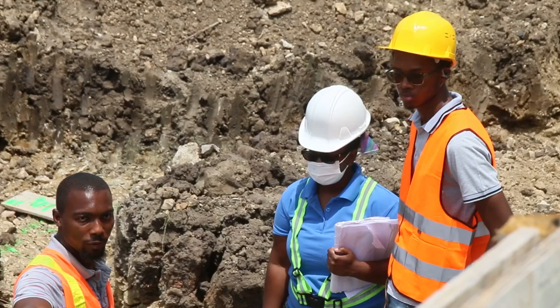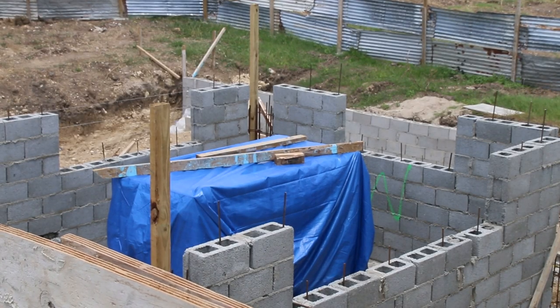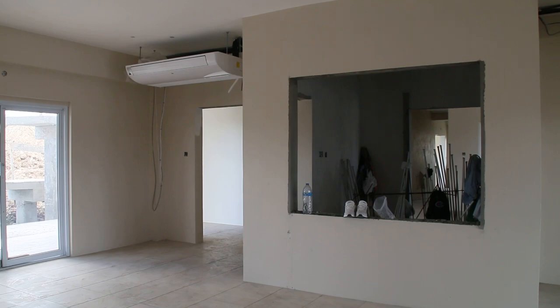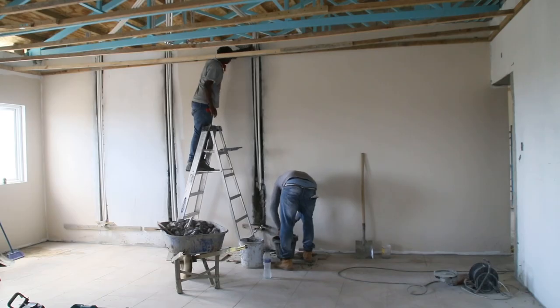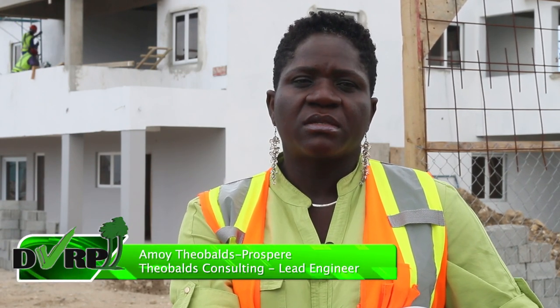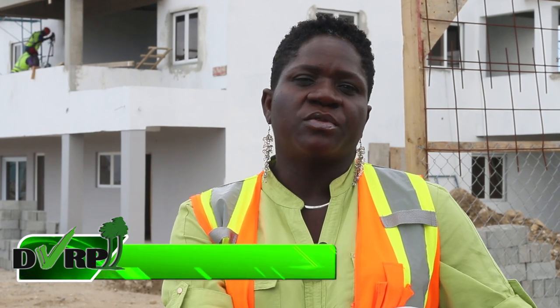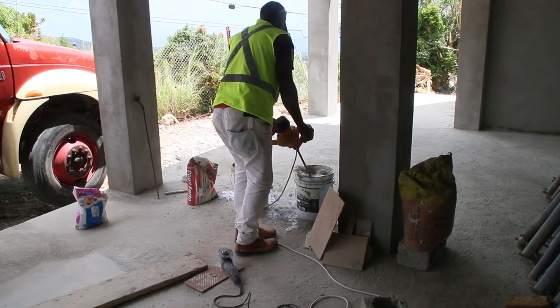The 11,000 square foot structure will include rainwater harvesting systems, an IT room, theatre, bars, and bathrooms for male, female and differently-abled persons. PI Community Centre will also serve as an emergency centre. It features shear walls and a very detailed truss system, all incorporated to make it a resilient building.